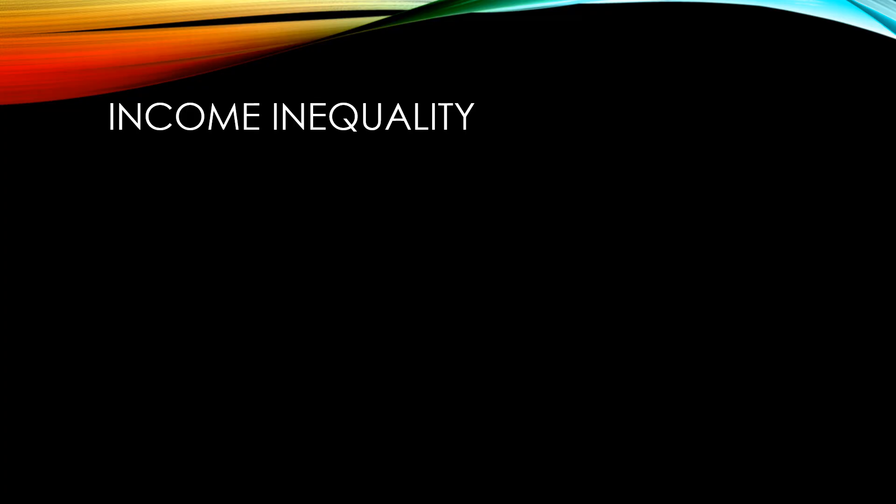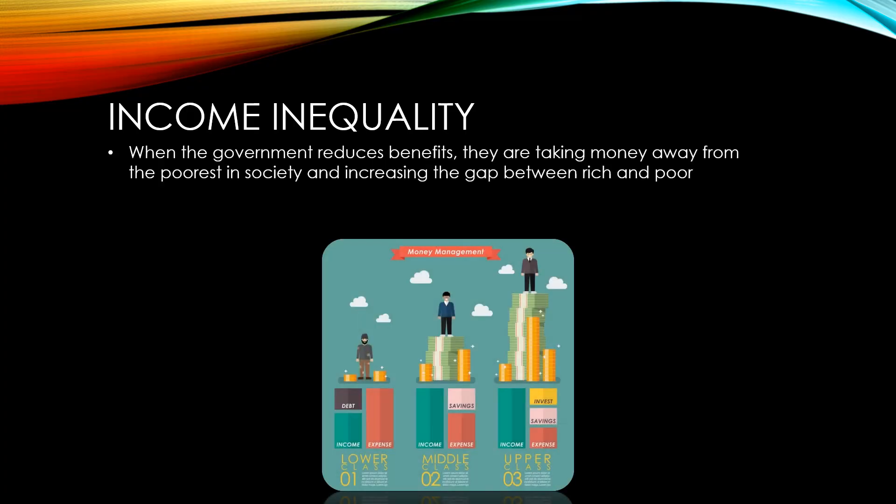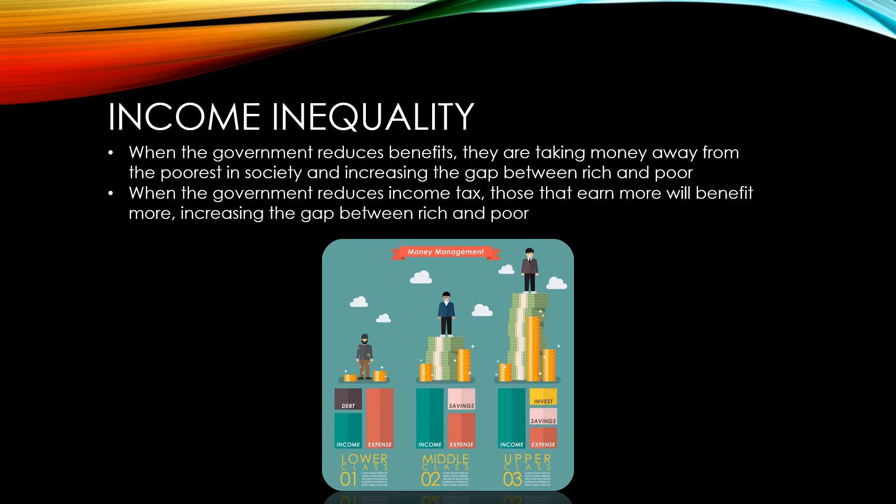When the government reduces benefits, they are taking money away from the poorest in society and increasing the gap between rich and poor. Similarly, when the government reduces income tax, those that earn more will benefit to a greater degree. This also increases the gap between rich and poor.